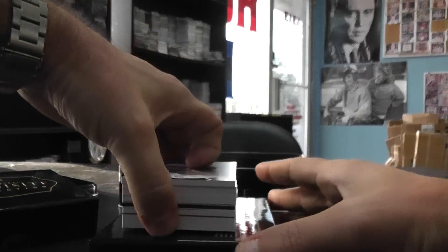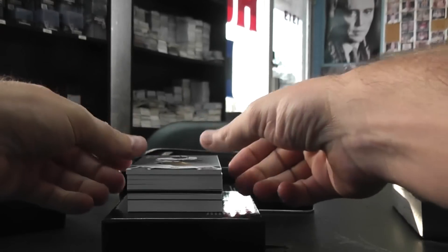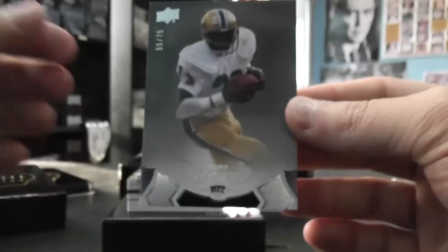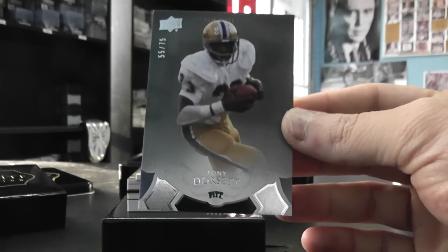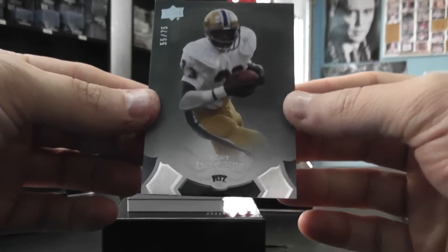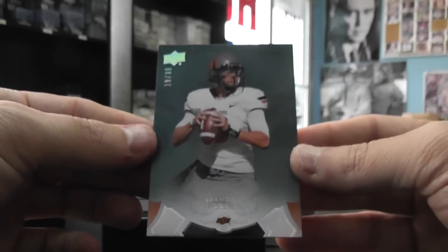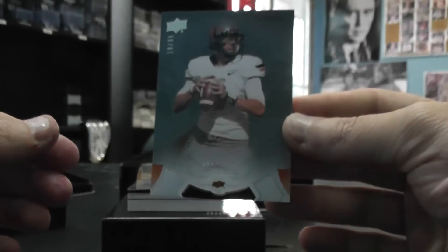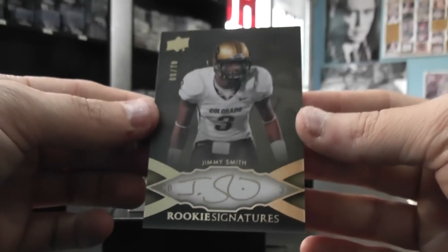Empty. We've got a fatty on the bottom — maybe it's another one of those clear ones. We've got Tony Dorsett number 75. Brandon Whedon, number 35 — I think he's going to be getting the start. Then you have Jimmy Smith, gold ink, number 70.